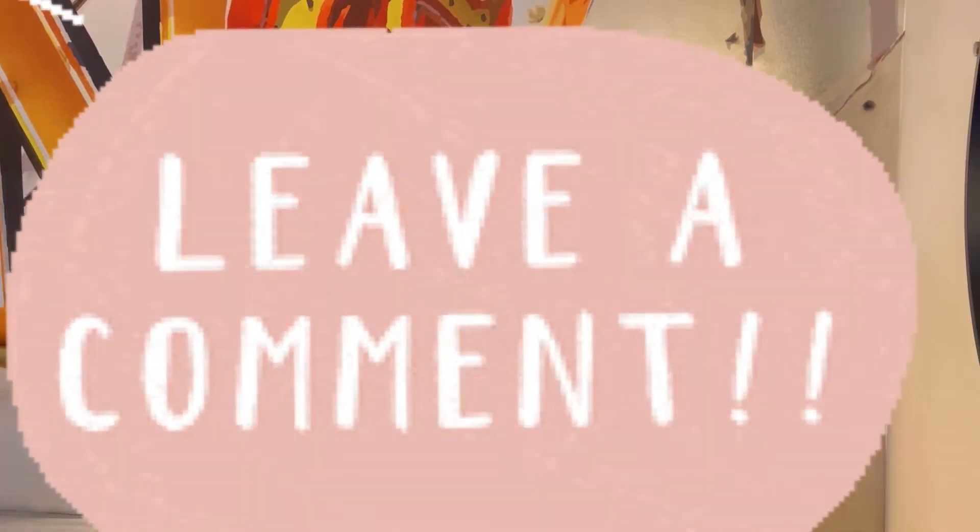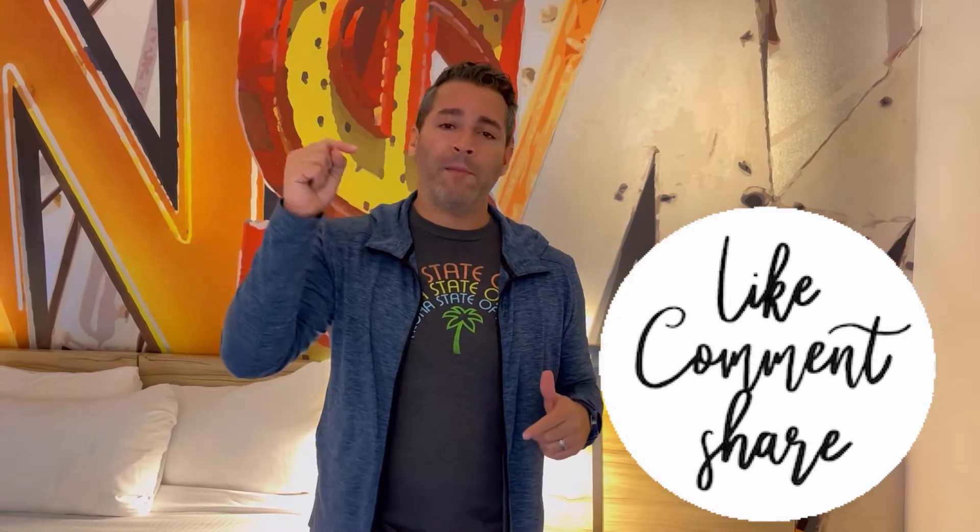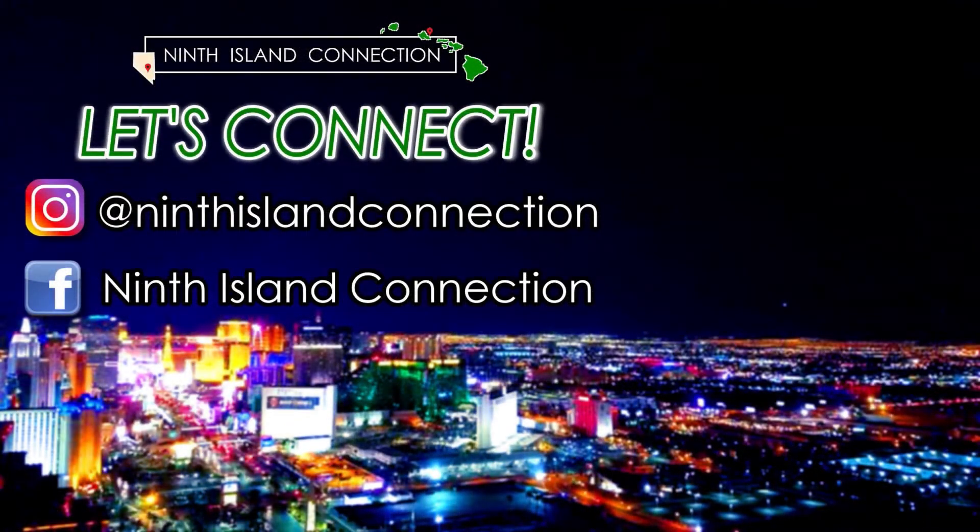Alright guys, thanks for watching. Please give us a like — I mean, it's just a room tour, I'm just showing you the room. If you haven't already, please subscribe to our channel, we really appreciate your support as we build our little channel. If you have questions, comments, or want us to check out a specific property, comment below. Thanks for watching, and we'll see you soon.